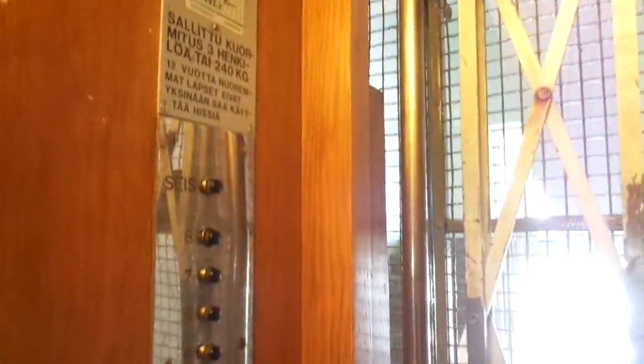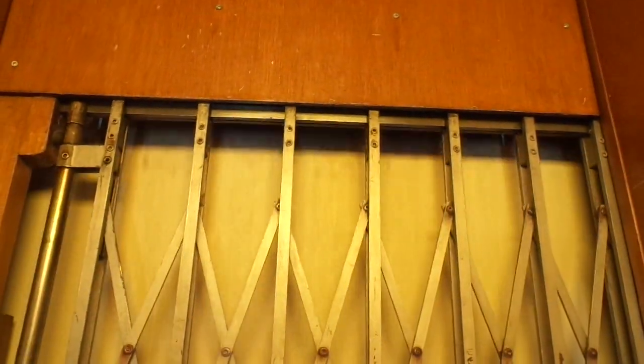The capacity is 3 persons, around 400 kg. It was hard to get inside here, but finally I managed to do it. Luckily I still got inside here before they were going to modernize or replace these. This is all the beauties.